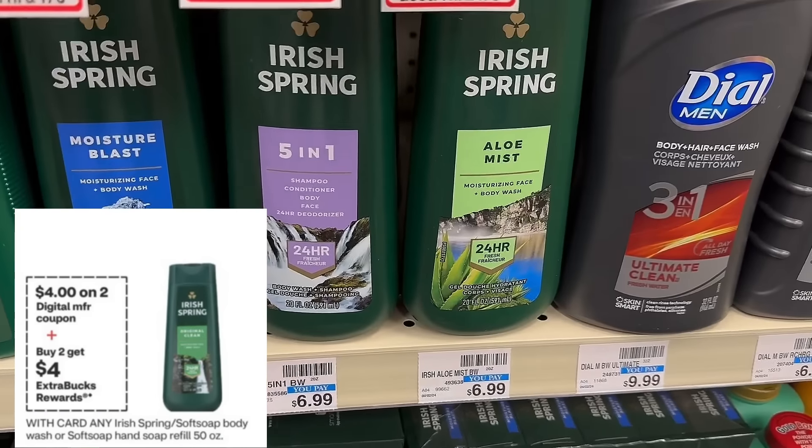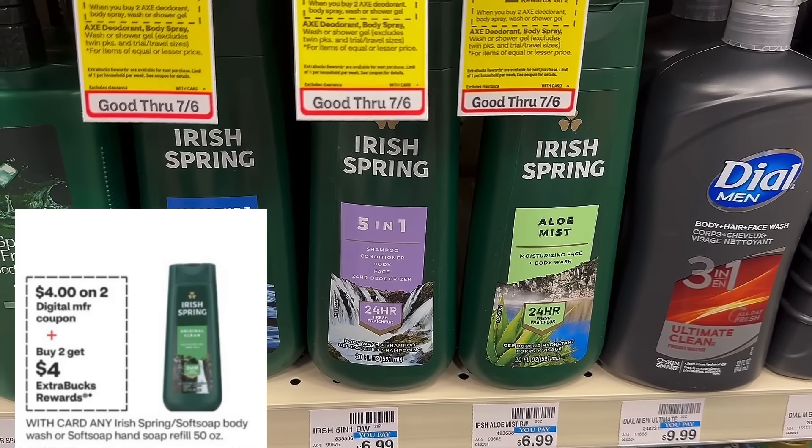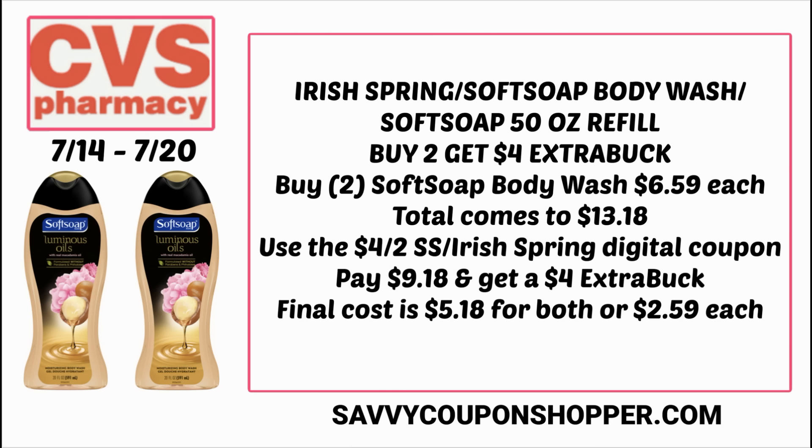This deal I didn't do in week one but I'm thinking of doing it this week: buy two, earn a $4 extra buck on Irish Spring and Soft Soap body wash and the Soft Soap hand soap refill. The cheapest items at my store are the Soft Soap body wash at $6.59 each. Grab two for $13.18, clip and use the $4 off two Irish Spring/Soft Soap digital coupon from your CVS app. You'll pay $9.18 for both and get back a $5 extra buck, making them $5.18 for both, or $2.59 each. If the summer 20 code works for in-store pickup this week, it'd be an even better deal.